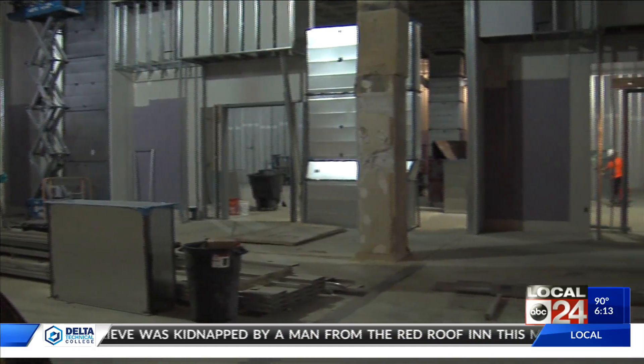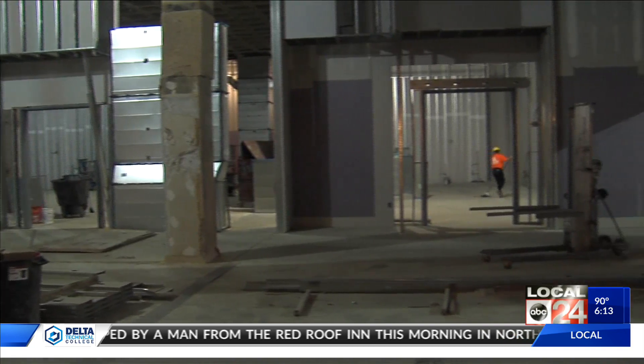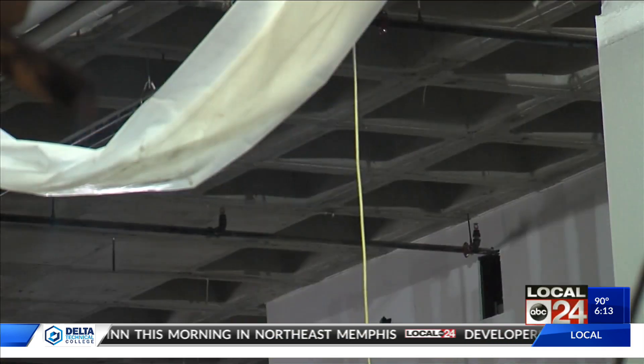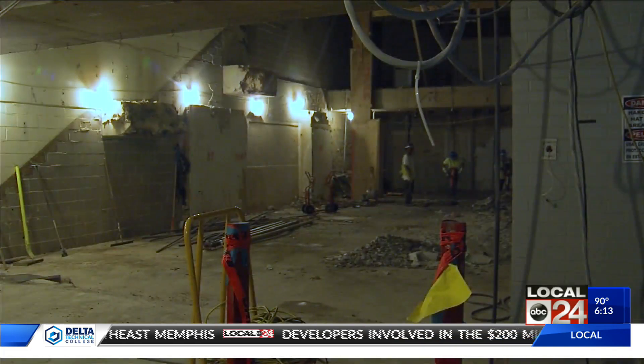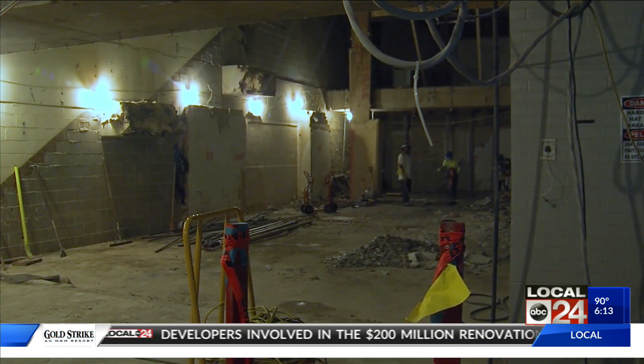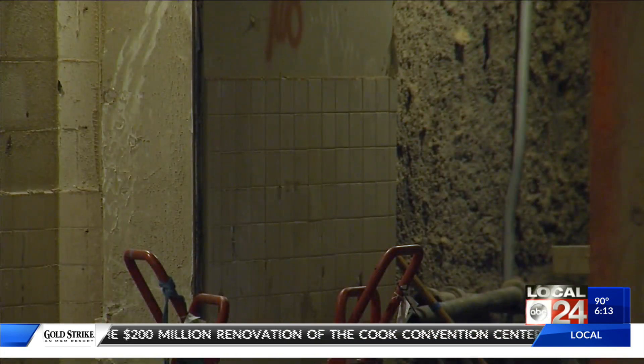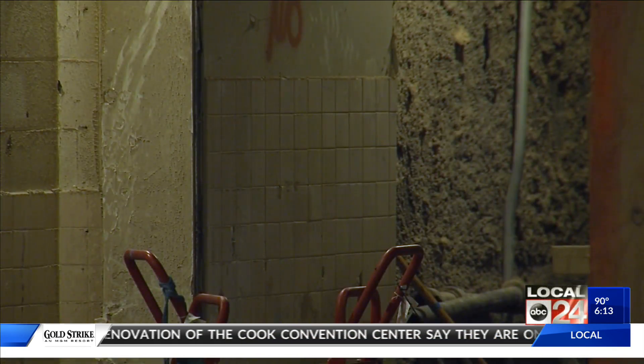The center was renovated back at the turn of the 21st century, although the biggest part of that renovation was tearing down the old Ellis Auditorium and building the Performing Arts Center. It was a project that was over budget, went far too long, and even too deep — construction workers unearthed human remains from an old cemetery that nobody knew was there.